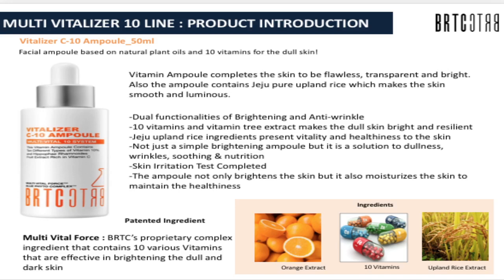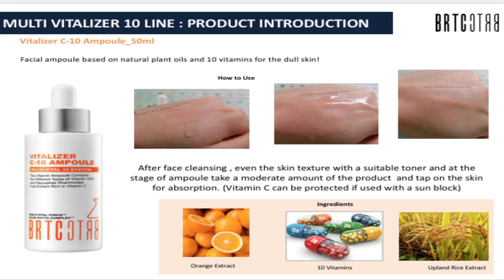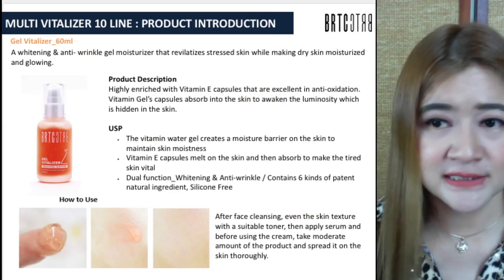The Vitalizer C10 Ampoule uses natural plant oils and 10 vitamins for dull skin, giving a flawless transparent and bright complexion. The ampoule contains Jeju pure upland rice which makes the skin smooth and luminous, with dual functionality — brightening and anti-wrinkle. The 10 vitamins and vitamin 3 extract make dull skin bright and resilient. It's not just a simple brightening ampoule but a solution to dullness and wrinkles. Take a moderate amount, tap it on the skin, and get full absorption of this product.